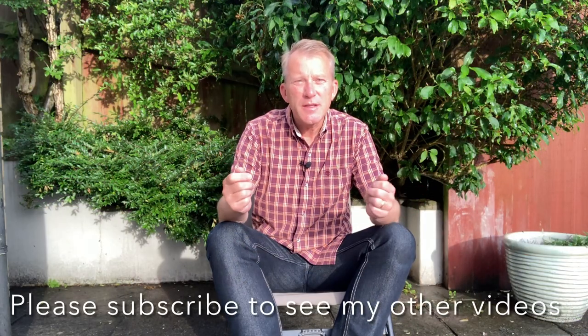Well, I hope you found that useful guys. If you did, please like and share — there are lots of other videos which you may find useful too. Thanks very much for watching. Tight lines.